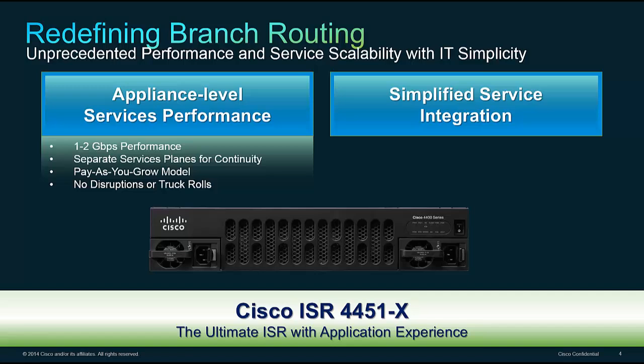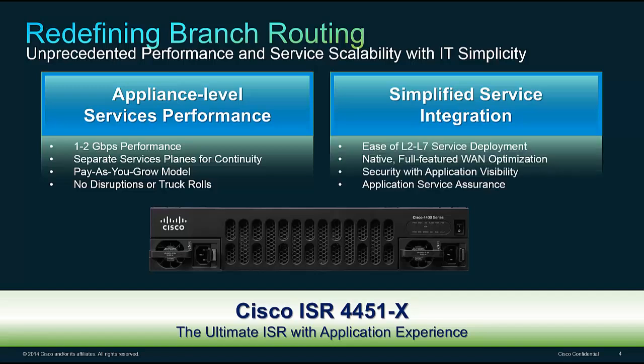If you need to add services to the branch or increase performance, the goal is a single platform where you can do all of this remotely without ever spending on a truck roll. On the simplified service integration side, the world has changed when it comes to applications — we're delivering more enterprise applications using HTTP, HTTPS, through public and private web. We now have to look all the way into the application layer, up to Layer 7, to provide proper quality of service for all applications. The 4451 is designed as a Layer 7 router.